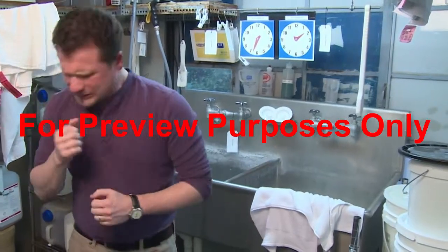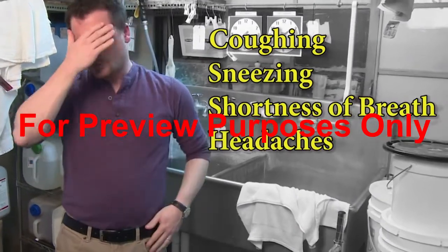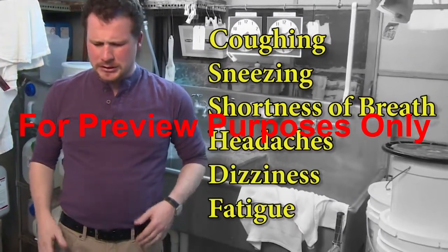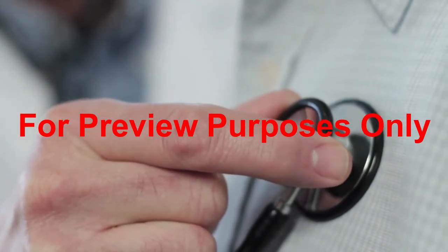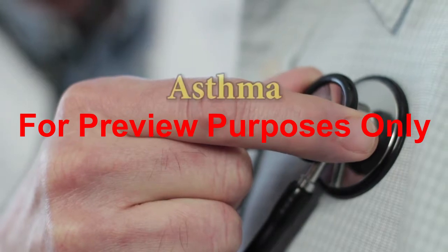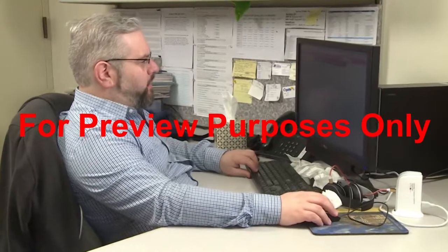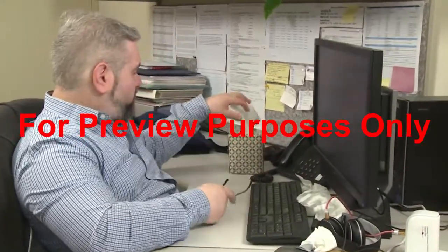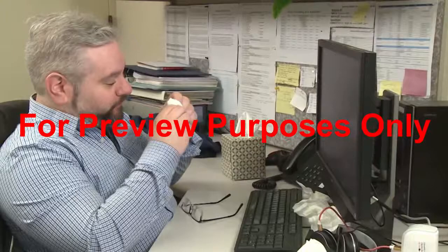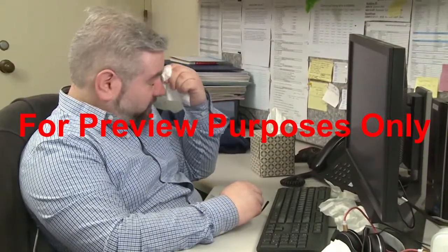Breathing bad air can also bring on coughing, sneezing, shortness of breath, headaches, dizziness, and fatigue. And exposure to airborne contaminants may eventually lead to even more serious health problems, such as asthma and emphysema. Different people can react to bad air in different ways, but any of these symptoms could indicate that there is a problem with the air in your building, especially if you experience them repeatedly.